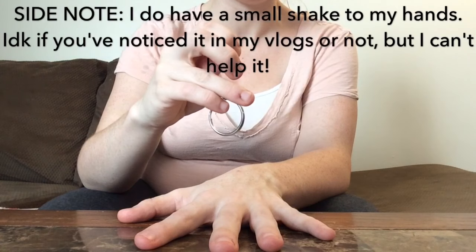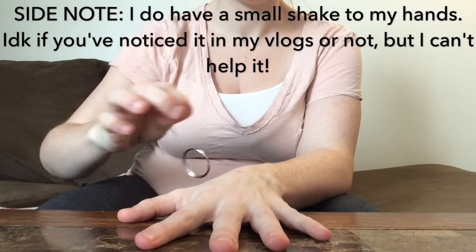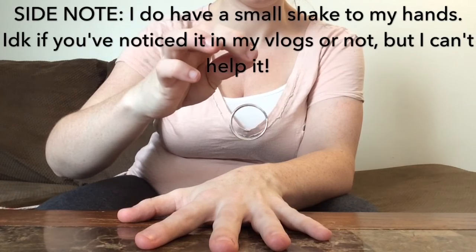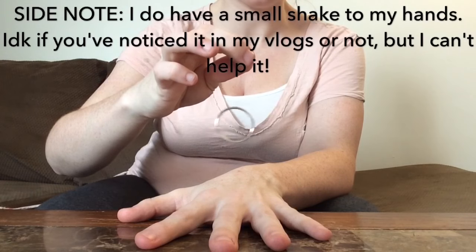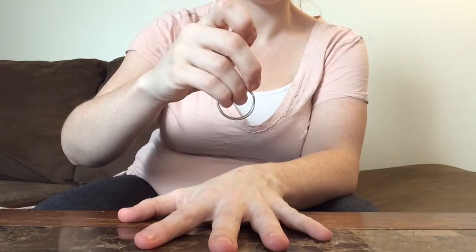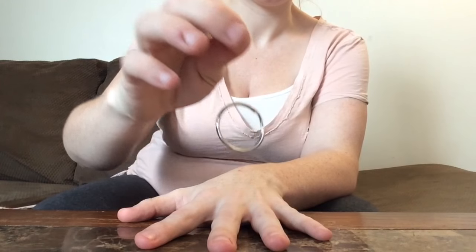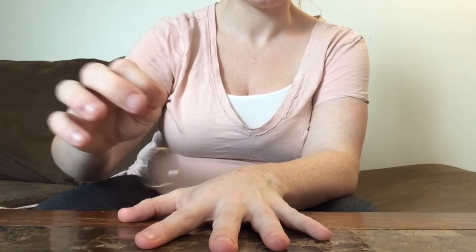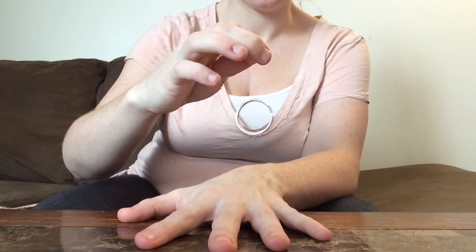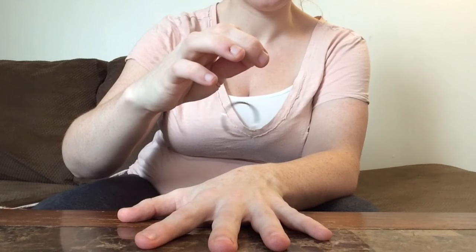I'm going to steady this as much as I can so it's not tricked. You go around each of your fingers, back around, and then you hold it over your hand. It's going back and forth, which means girl. So there's Carly.